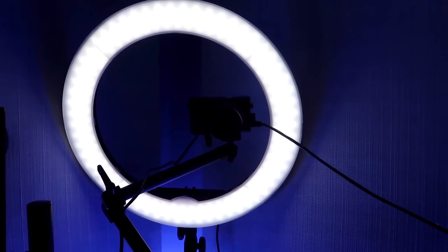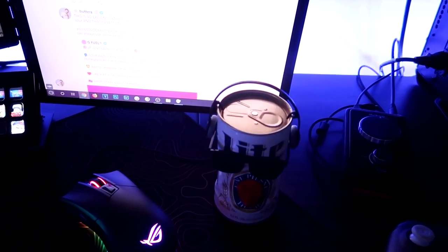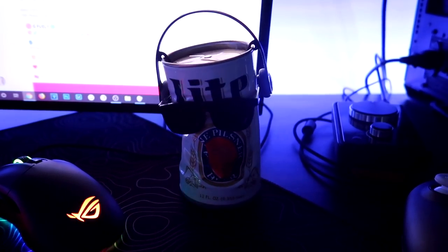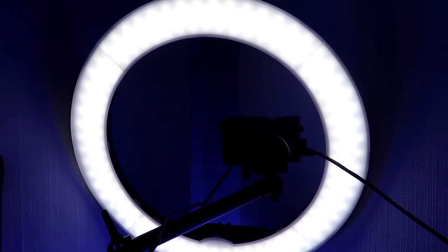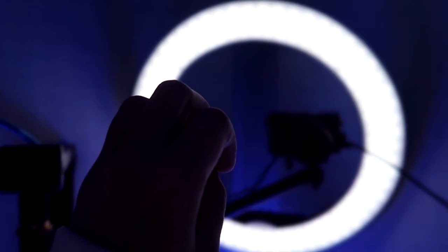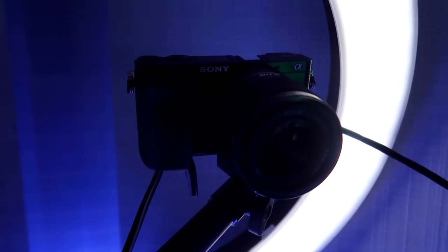Behold my ring light! This ring light is 18 inches — I just confirmed that by measuring it. When it comes to buying ring lights, some important advice: a big ring light will light up the background more, while a little ring light will light up you more. I also recommend getting a ring light that can dim and go bright, because you can change up the look of your streams or set the mood for a horror game.